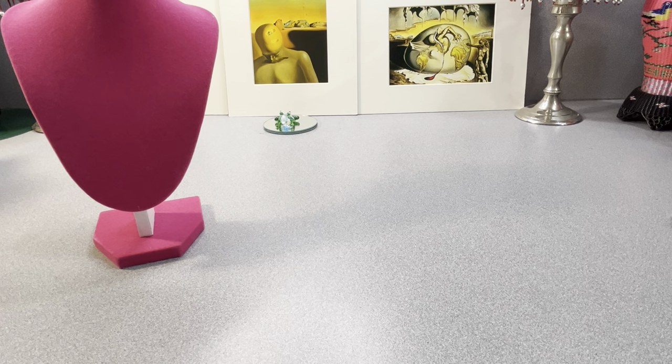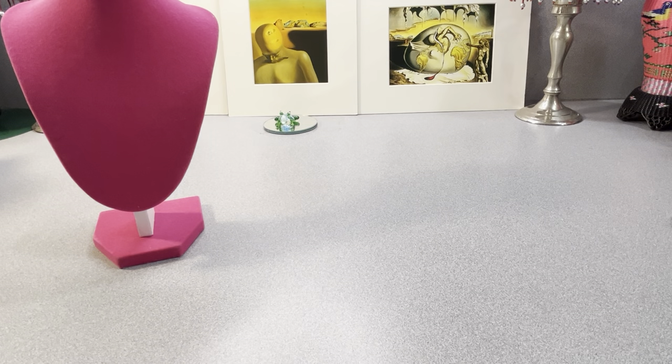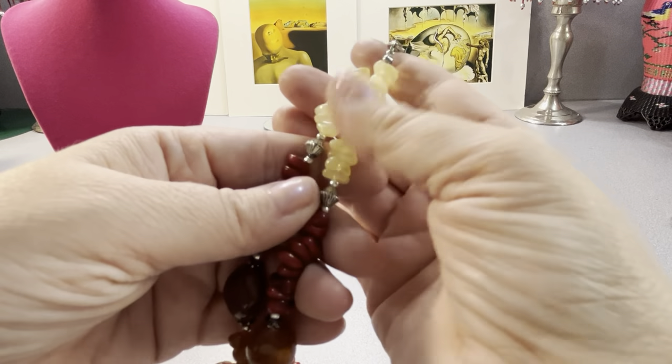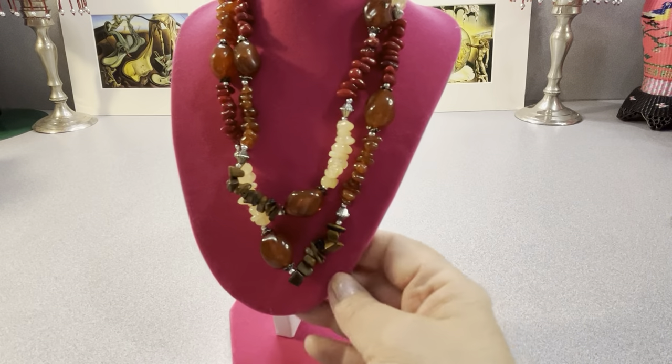This is multiple stones — coral, tiger eye, and amber. I don't know what this one is — is there an amber that color? Does anybody know that? It feels like amber but it's doubled up. That's what you have there.